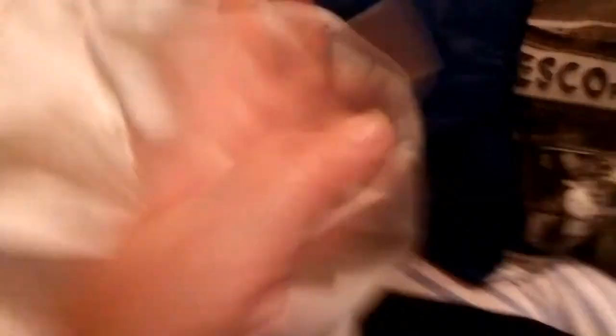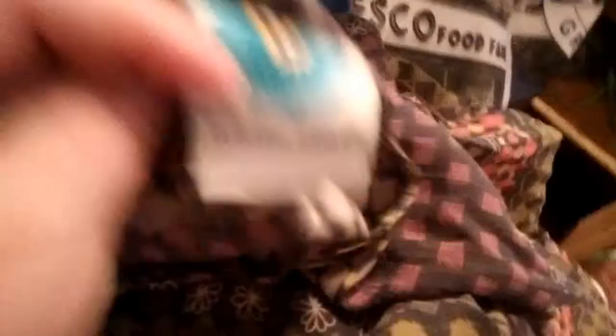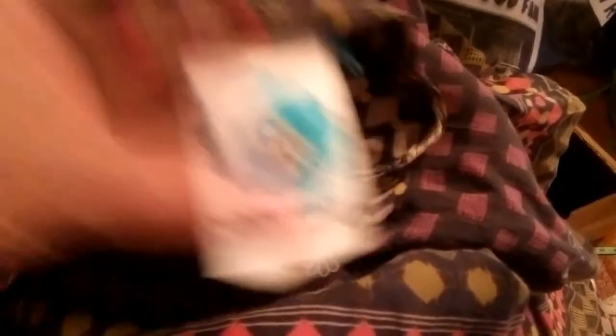I also found this really nice top — it's by Ronald Joyce, I think. It's just a really nice creamy top, very plain, feels like nice material. It's probably polyester or viscose. And I'm assuming this is vintage, or at least an older style, because they don't use this label anymore. This one is a really nice pattern — and it's White Stuff, but with this old massive label. So I don't know when it was from but I'm assuming it's quite old. I saw White Stuff on the label and I thought I've got to have that.